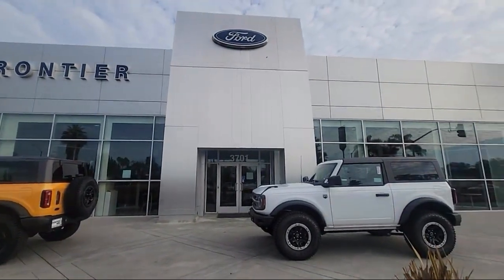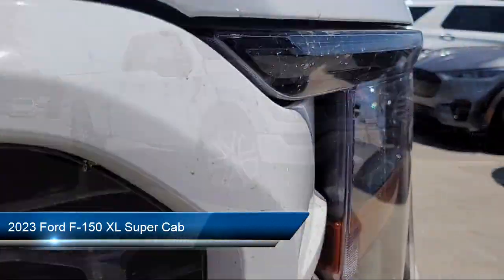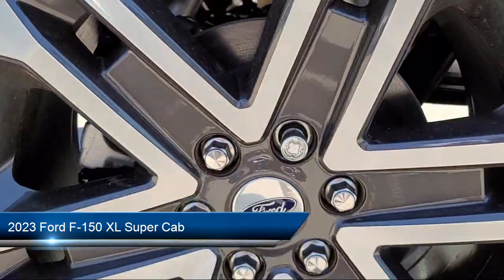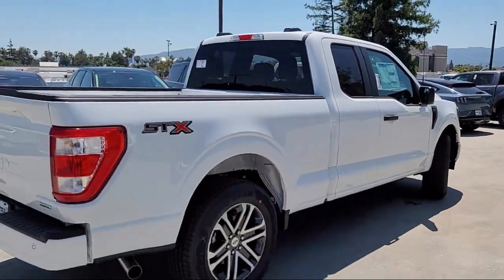Welcome to Frontier Ford and here's a look at one of our great vehicles for sale. It comes equipped with SYNC Ford technology, Auto High Beam Headlamp Control, Keyless Entry, Rear View Camera, and Lane Keeping System.